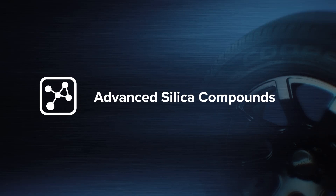Right now, let's look at tyre compounds. Cooper have been developing leading compounds for over a century, making tyres renowned for safety, stability, strength and performance.